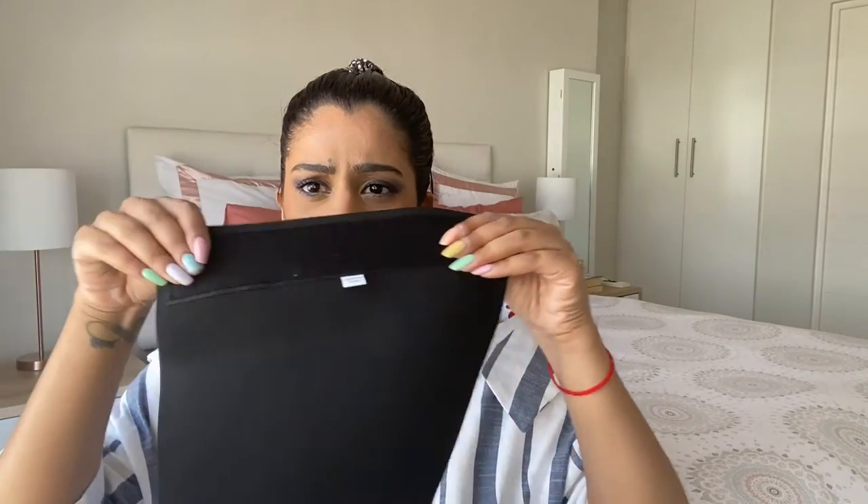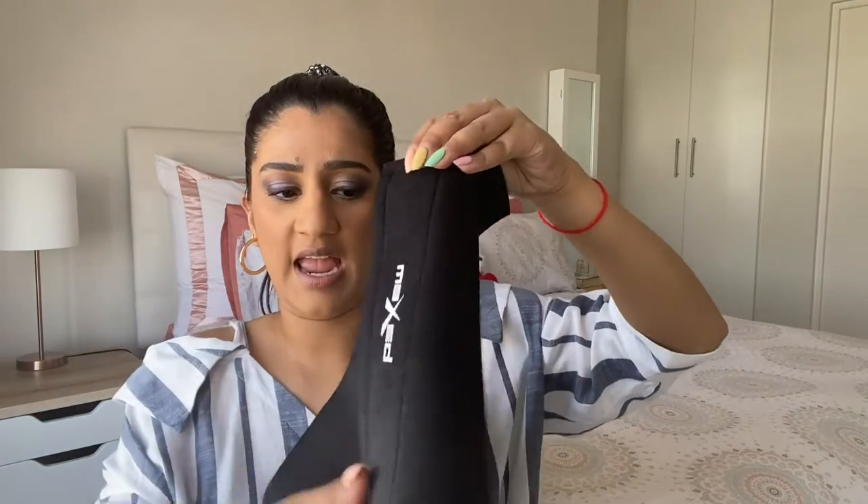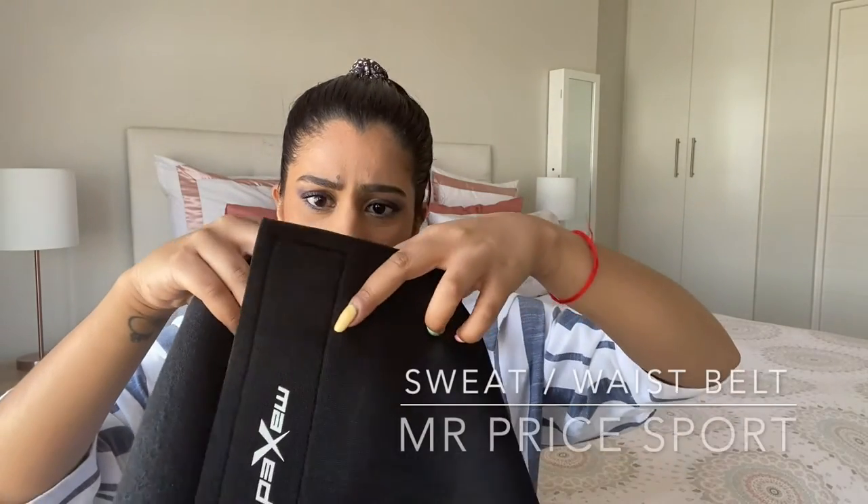And lastly, I picked up what's called a sweat belt or waist belt. It has a velcro section and you wrap it around your waist, put your shirt over it, and gym with it on. Basically it enables you to sweat more, and when you sweat you lose weight. I wanted to try it out — I had heard quite a few things about these belts. I got mine from Mr Price Sport. I've been using it for the last couple of days and I have been sweating, but I haven't seen a massive difference yet. I'll let you know how it goes.